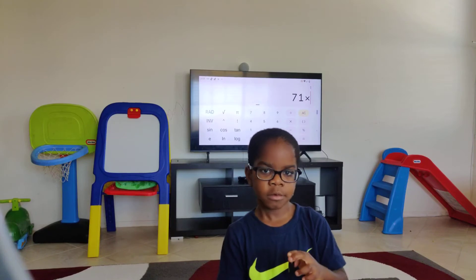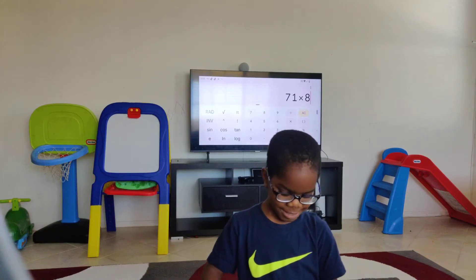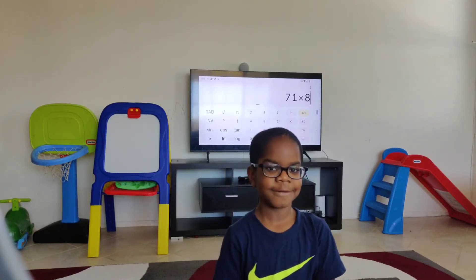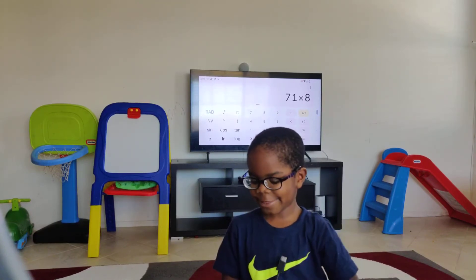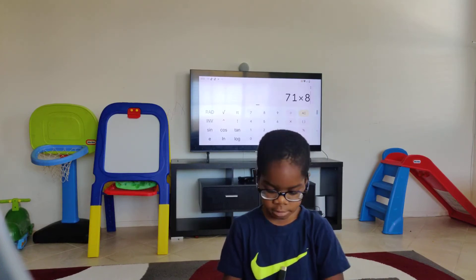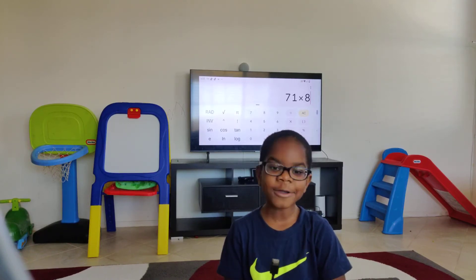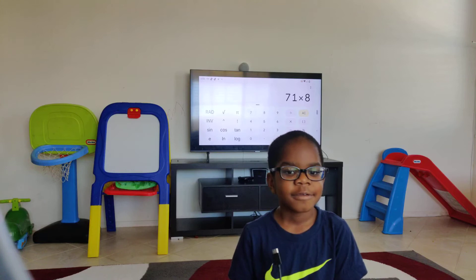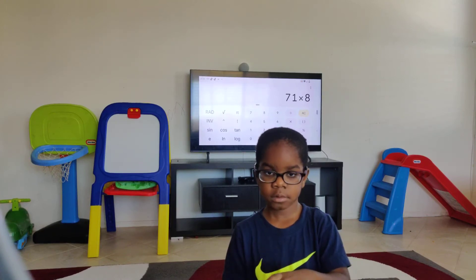Do you want another question? Yes. Seventy-one times eight. I'm no longer Google. Seventy-one times eight is... I don't know. You can do seventy times eight, then add seventy-one to it. We forgot to write the eight. So the way you can do that is seventy times eight plus seventy-one — that would be the answer.